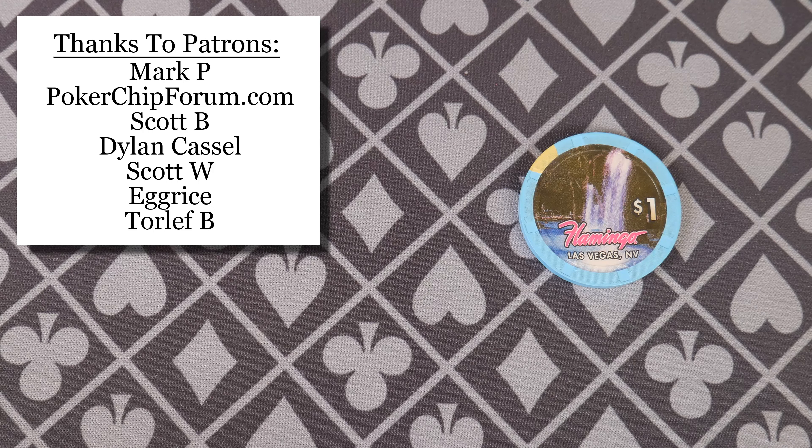Thank you so much for watching everybody. I really appreciate my patrons — the support means a lot to me. You can also support me by visiting my Amazon shop; I'll put a link in the description below. I am an Amazon associate and I make proceeds from qualifying purchases. Thank you everybody for watching — please subscribe.